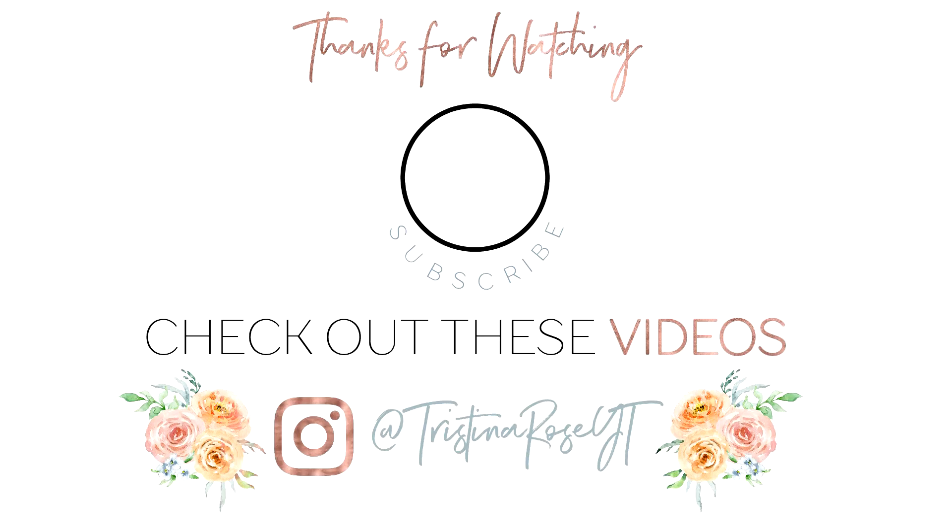I hope you guys enjoyed this video! If you did, please give it a big thumbs up and don't forget to press that subscribe button. Also please check out Valerie's channel and her video — you guys will love her. I connected with her when I first started my YouTube channel and she's just super sweet, so check out her video as well. Thank you guys so much for watching and I will see you back on Monday for my fall porch decorate with me video!